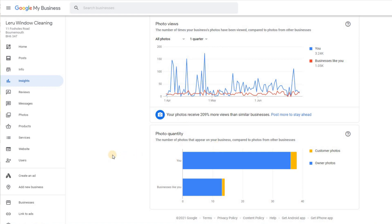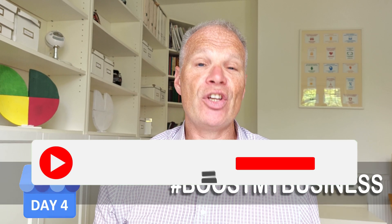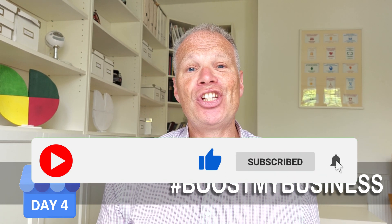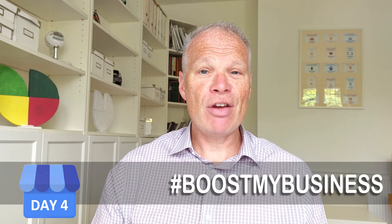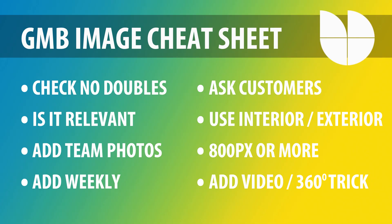In conclusion, here's your cheat sheet. Check there are no duplicate photos. Check that images are relevant and genuinely helpful — if you can get a closer, better-lit version, do that. Add team photos if you're larger than a one-man band — you may already have these on your phone or website. Add photos weekly, because if this isn't part of a regular routine to keep your Google My Business up to date, you'll start to lose traffic quite quickly — Google wants to see regular activity.